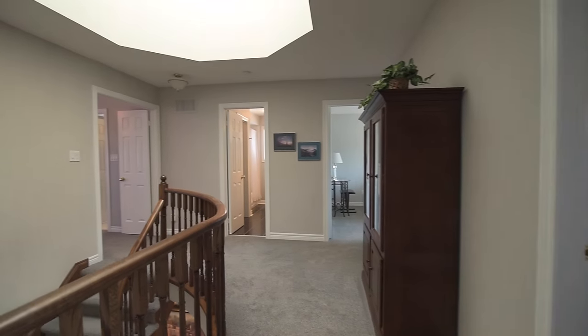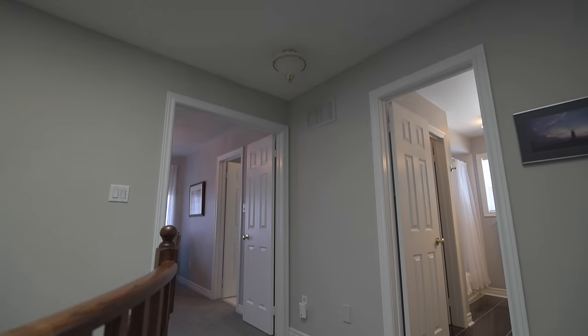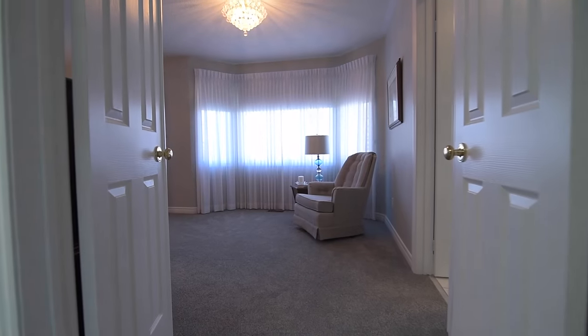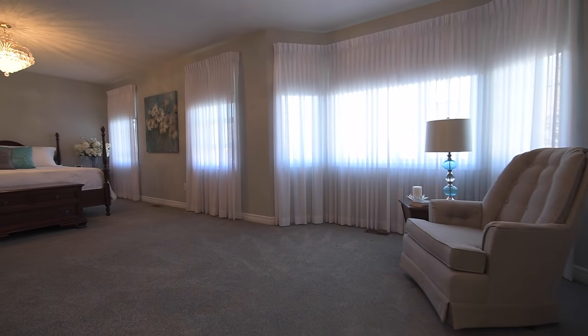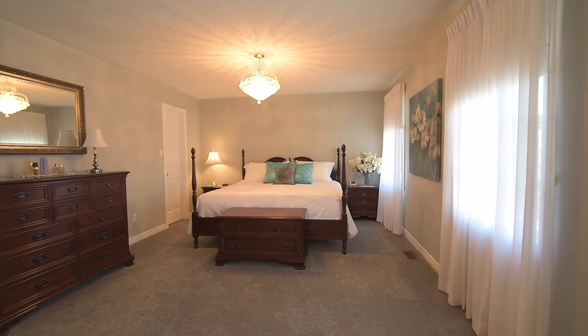A skylight above the staircase and landing area floods this level with abundant natural light. A double door entry opens into the master bedroom — an incredibly sized personal retreat filled with natural light through its many windows, including a bay window.